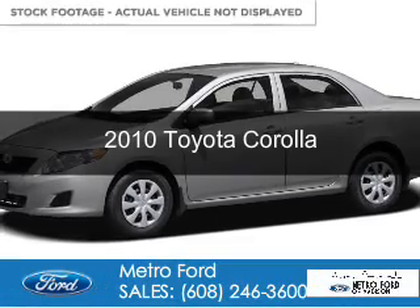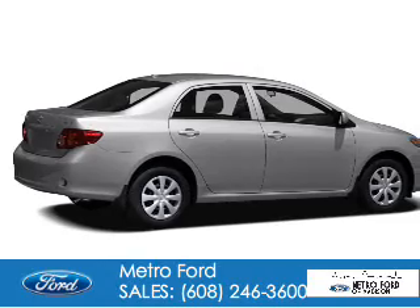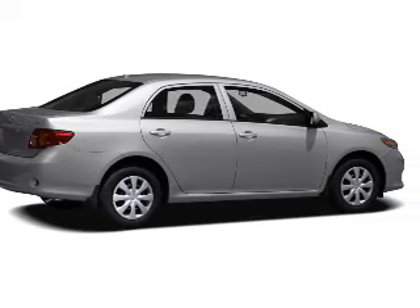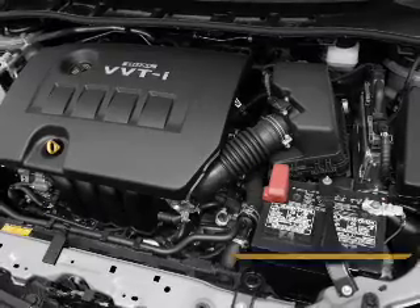This is a used 2010 Toyota Corolla. It's powered by front-wheel drive, a 1.8-liter four-cylinder engine, and a four-speed automatic transmission.